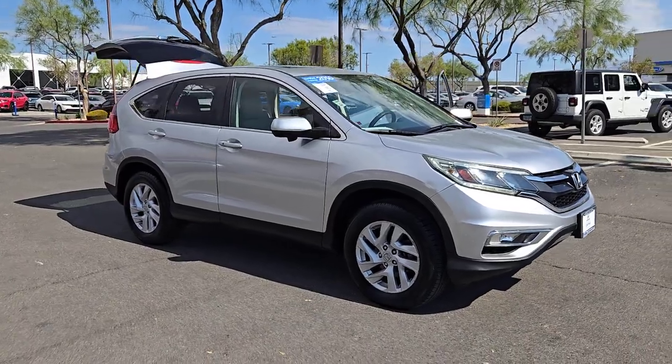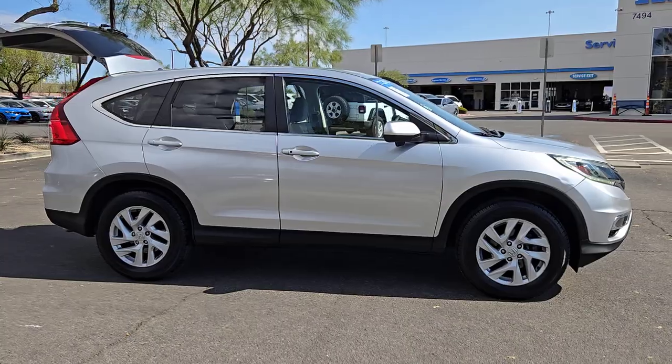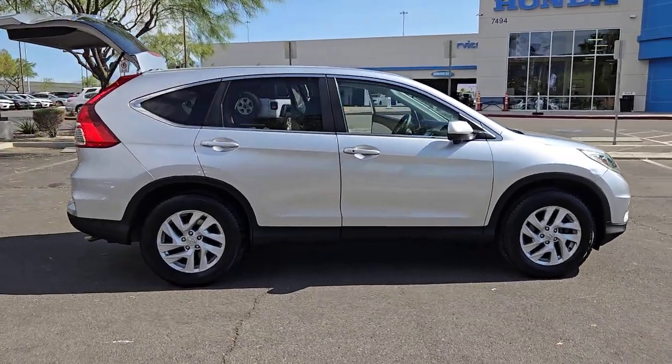Introducing the 2016 Honda CR-V. With less than 200,000 miles on the odometer, this vehicle provides excellent value.